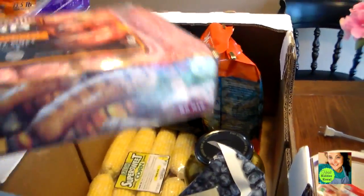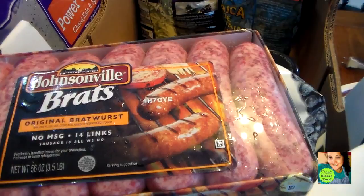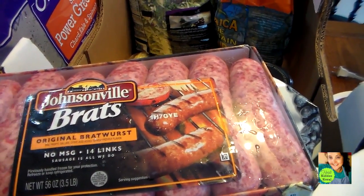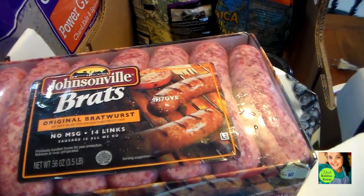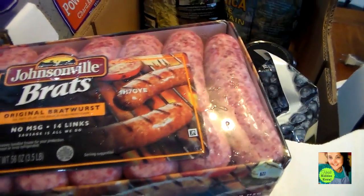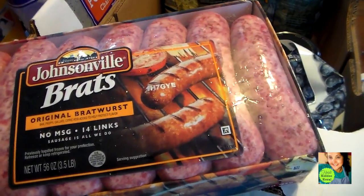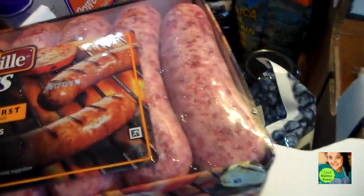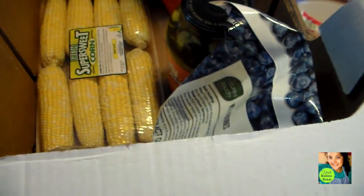This is not a usual purchase, but for the price — and they were on sale this week — I got these Brats. This is Johnsonville Brats, a really good brand. I've had these before and they are delicious, so I went ahead and splurged. These are even really good in soup, you can put them in pasta with sauce. There's a lot you can do besides just a grilled hot dog type meal.